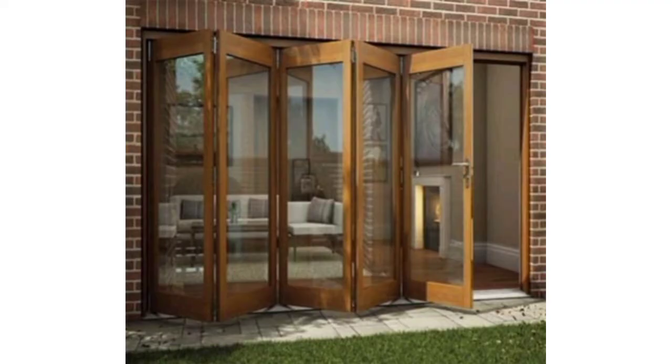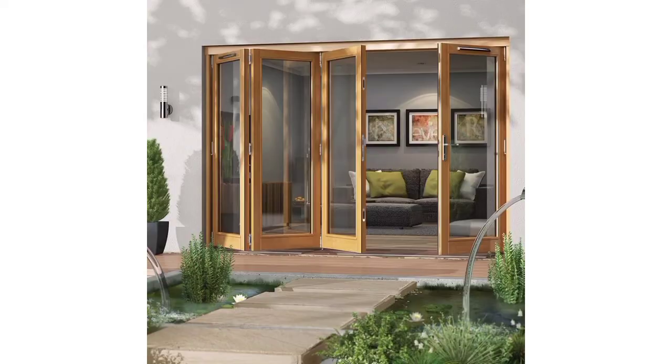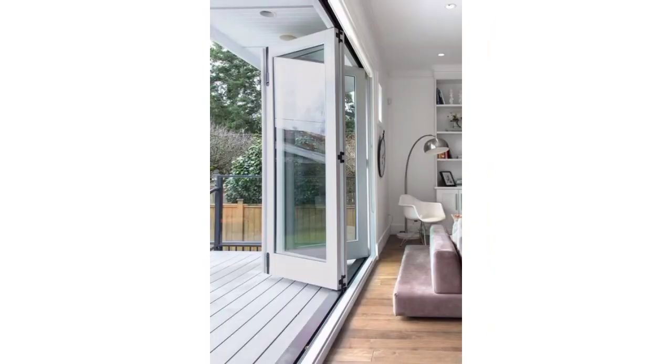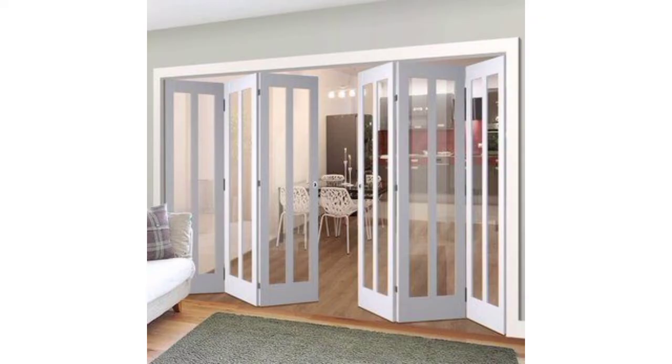The folding door comprises a number of panels which the user can fold or unfold to open or close the door — these are also called bifold doors. A modern apartment living room with a TV on a buffet and a bifold door to the balcony is one great example. Interior designs of a wooden staircase with a folding door are also featured.